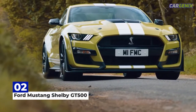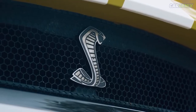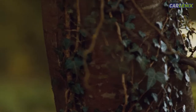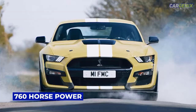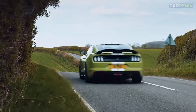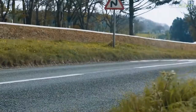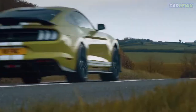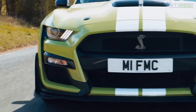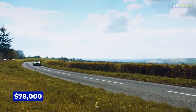Number 2: Ford Mustang Shelby GT500. The 2022 Ford Mustang Shelby GT500 is pushed by a supercharged 5.2-liter V8 that creates 760 horsepower and 625 pound-feet of torque. It will run with a top speed of 180 mph. The GT500's 0-to-60 is 3.5 seconds, the quarter-mile time is 11.5 seconds, and its base price starts at $78,000.